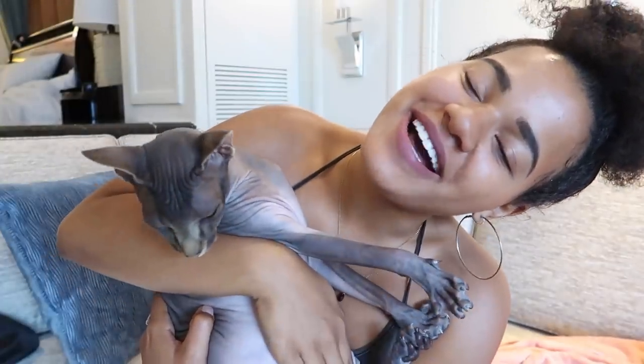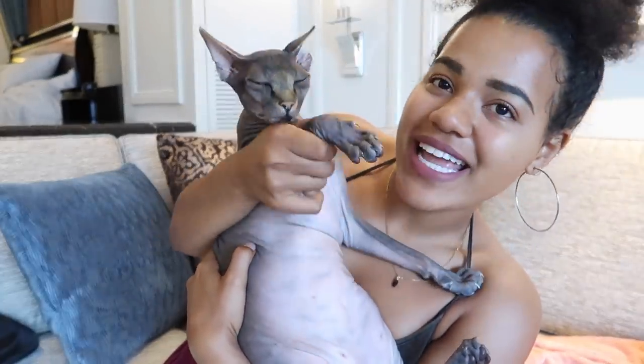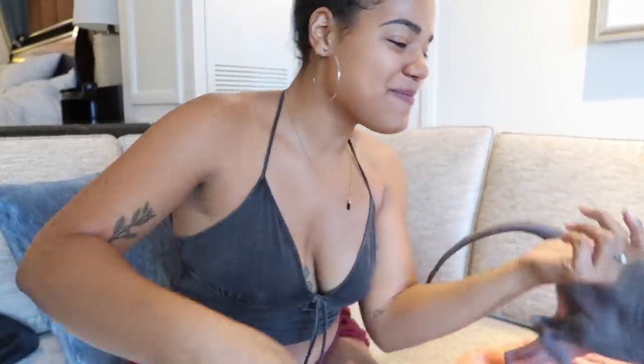Peace everyone, welcome back to the channel. If you're new here, welcome — thank you for clicking this video and having an interest in what I have to say about this little guy here today. This is Roomie. Say hi, Roomie. He really wants me to put him down.